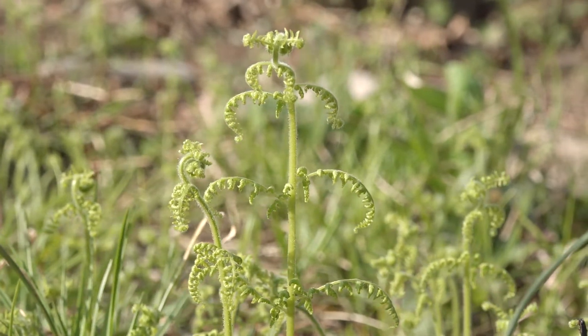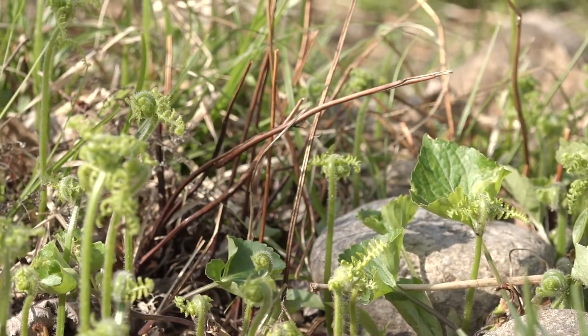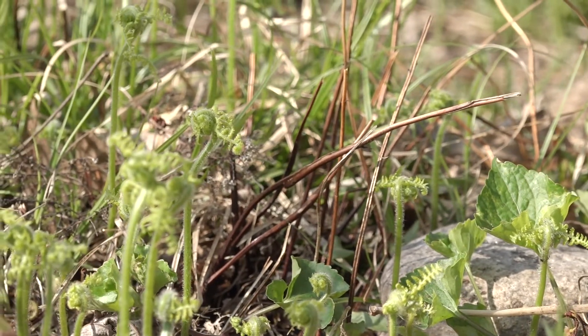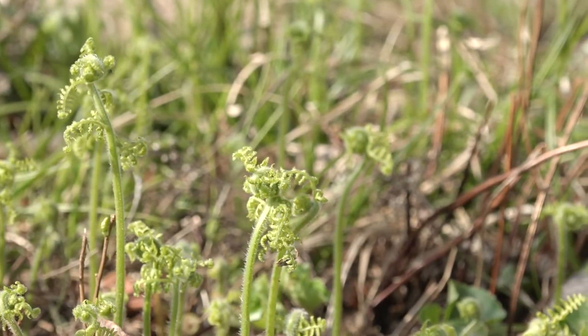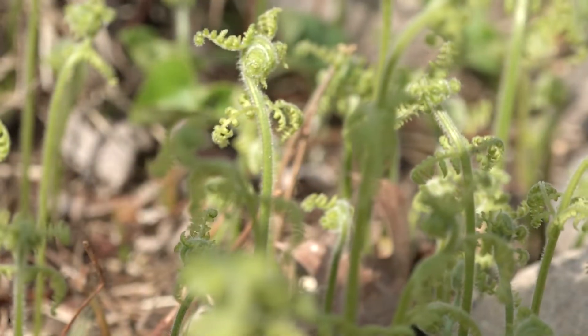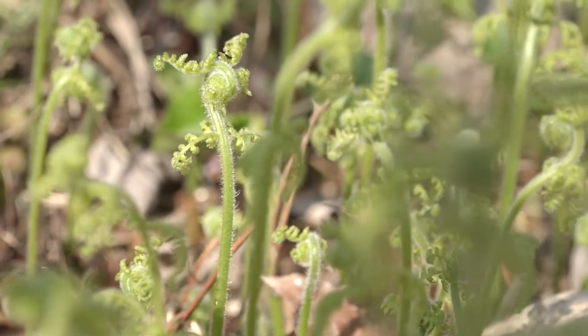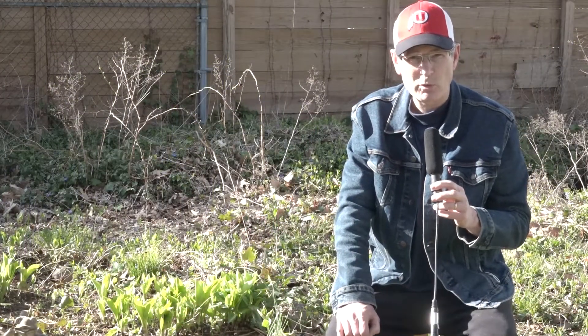I'm going to stop narrating the video and just let you enjoy the beauty of the fiddlehead ferns. Thanks a lot for watching the video and watch for more videos in the future. I'm working on a little greenhouse, so maybe I'll make some greenhouse videos. Thanks a lot.